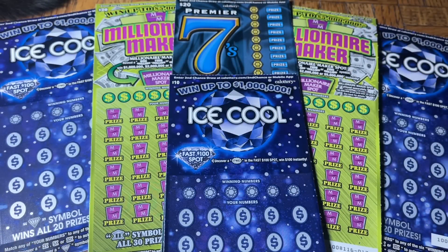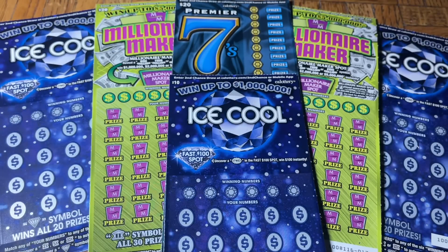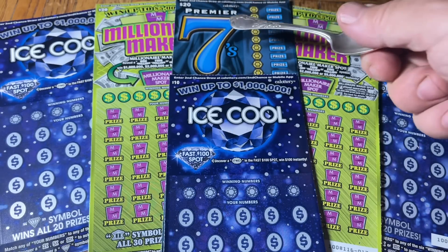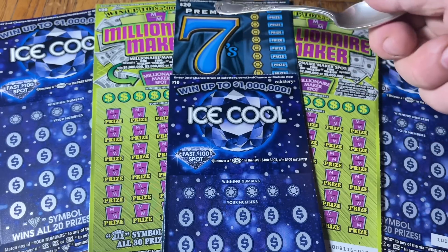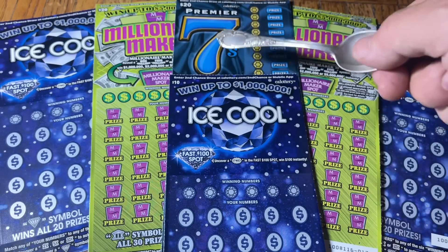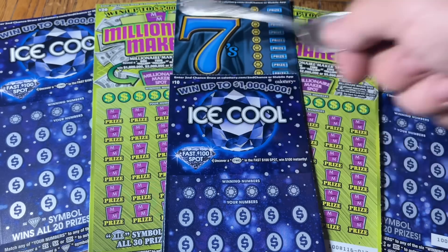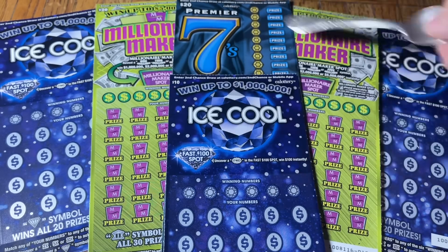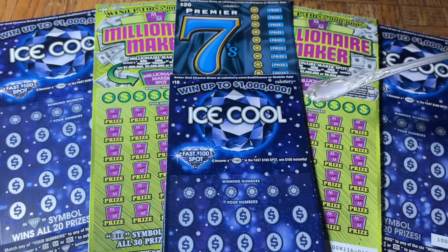Hey folks, Joni has got a lot of scratching. We are scratching a $90 batch of California scratch tickets — good afternoon, this is the afternoon session. We have a potpourri of tickets today: a single $20 Premier Sevens, the fastest ticket in town, plus the brand new $20 Millionaire Maker one and two, and a trio of the $10 Ice Cool tickets.